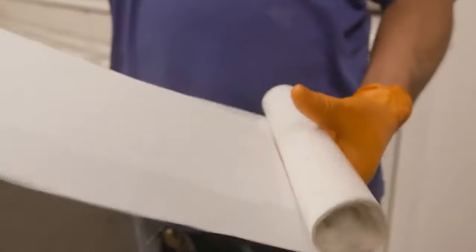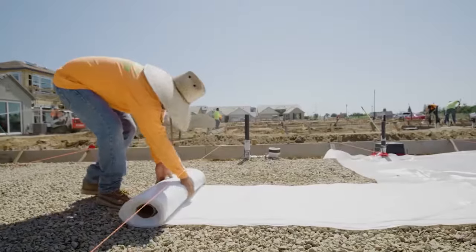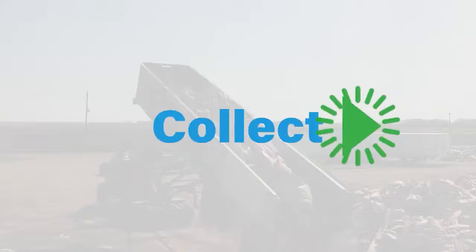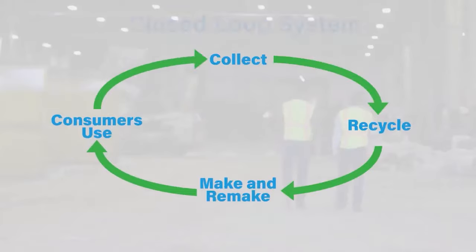Providing our customers with truly sustainable plastic solutions for agriculture, consumer, and commercial use. Our ongoing production and recycling process is a closed-loop system, and it makes an impact.